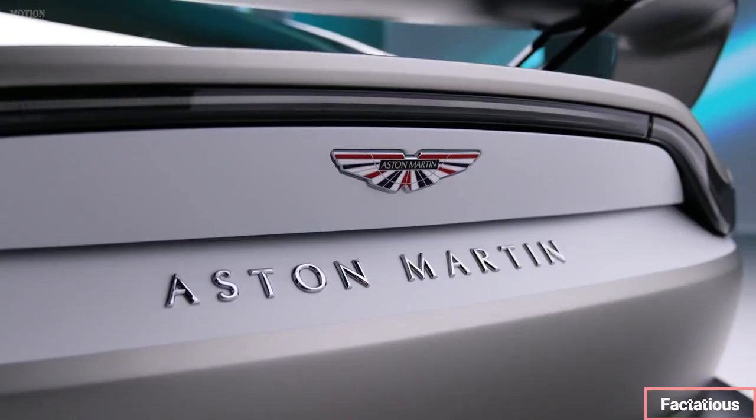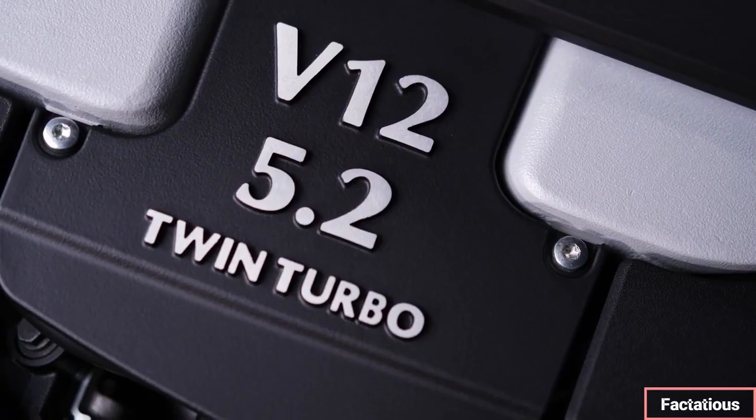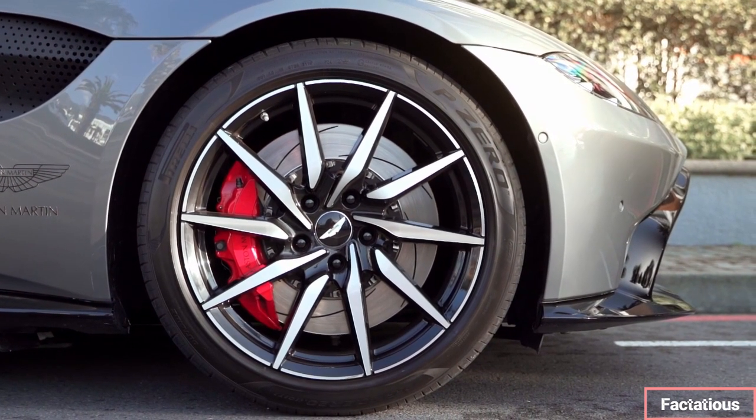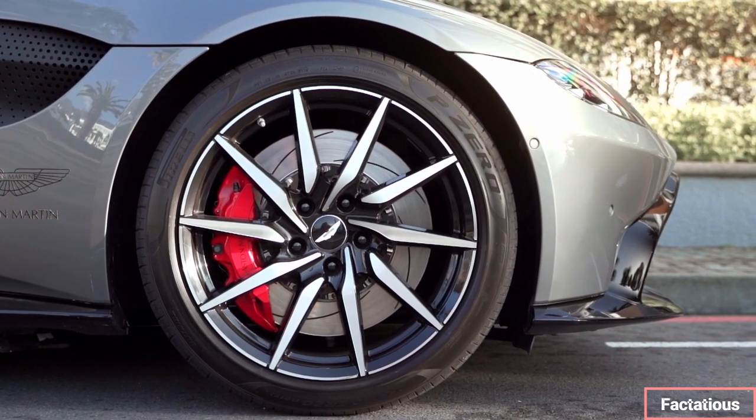Similarly pricey machines, such as the McLaren GT and since-departed Ferrari 812 Superfast, are both more rewarding to drive, but the Aston is better than either of them at covering long distances with grace and repose.